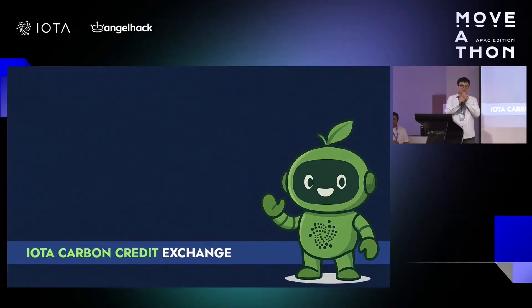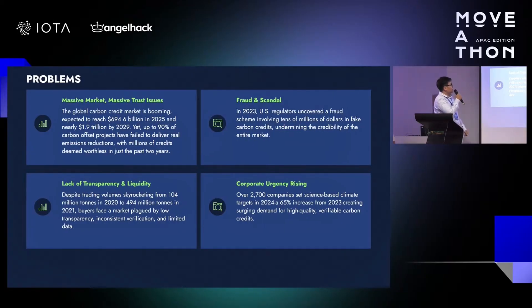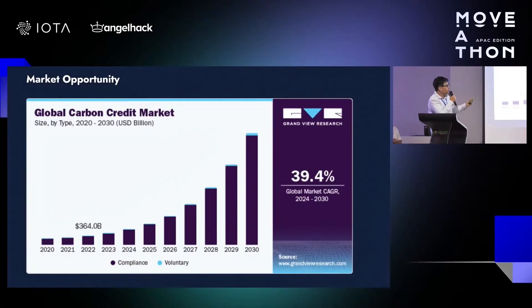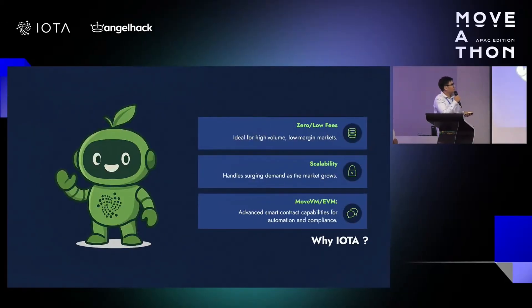Bro Lab placed second in the real world applications track with their solution IOTA Carbon Credit — a platform designed to provide trust, transparency, and efficiency in the carbon credit market. They tokenized verified carbon credits as unique tokens on IOTA, enabling instant transparent trading, automated retirement, and NFT-certified proof of climate action. Judges found Bro Lab's concept timely and promising, noting their approach of integrating accredited carbon credit providers via APIs. However, concerns were raised about ensuring genuine trust and verification of credits issued from centralized authorities.